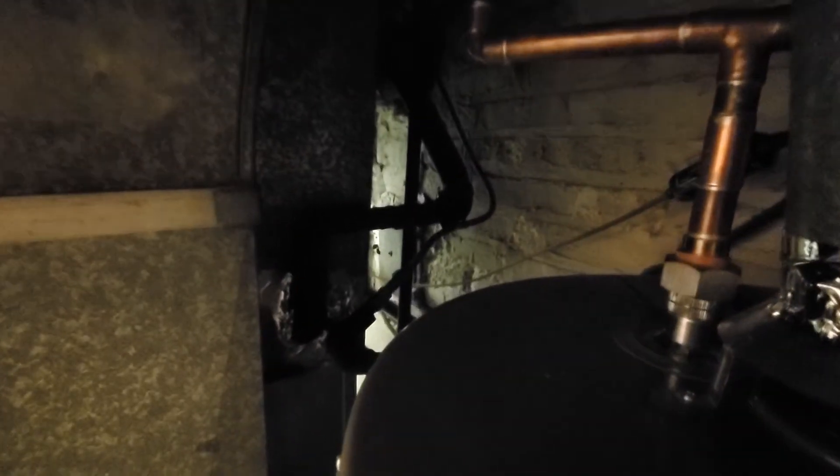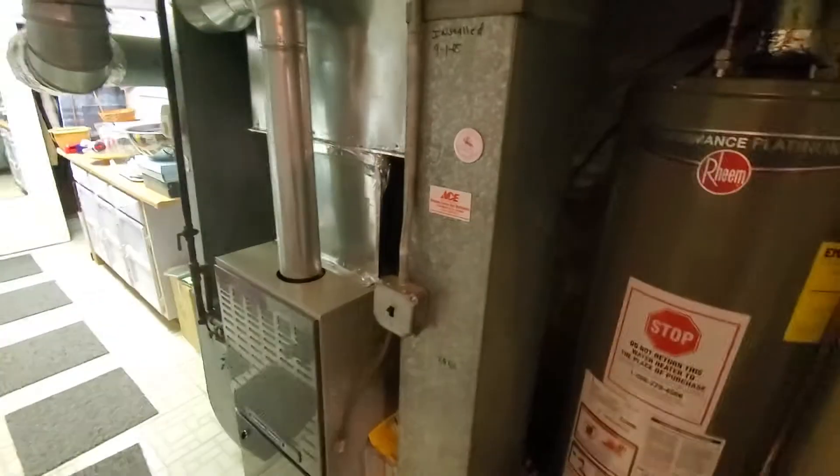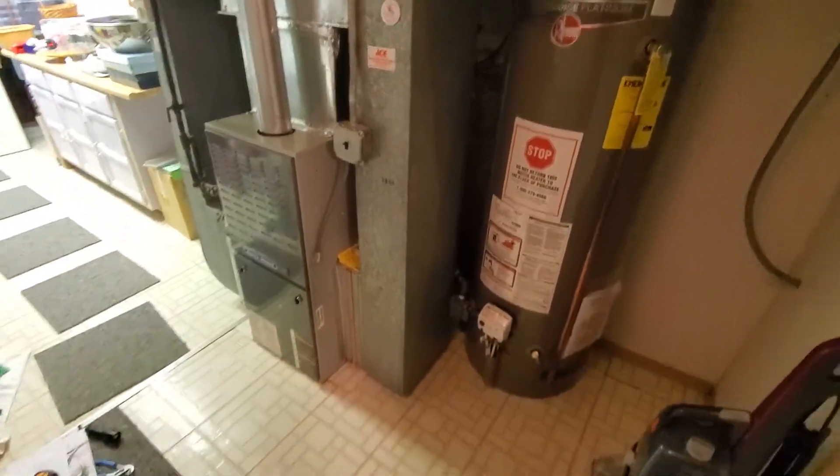I'm going to go take a look at the AC outside as well. The line set is on the back side of the coil, tucked back here. Got the water heater here to the right. Other than that, it's pretty wide open.